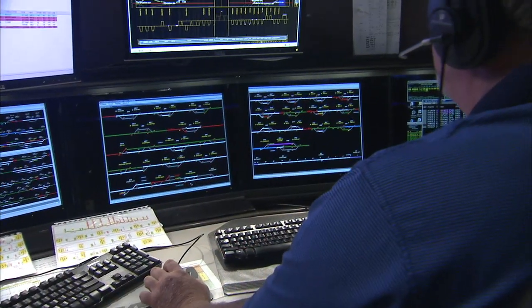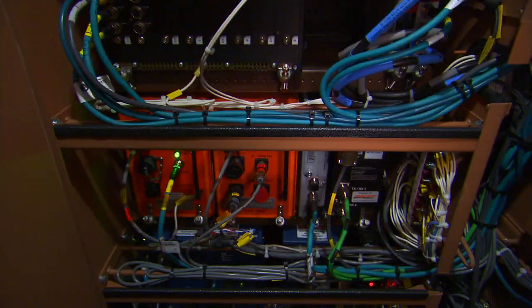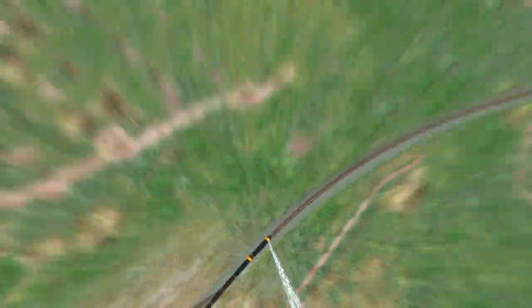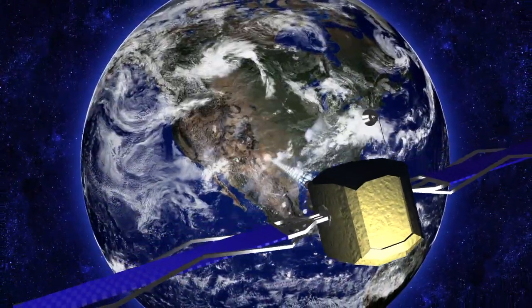speed restrictions, movement authorities, and work zones loads into the onboard PTC computer. As the train moves out, the locomotive uses GPS in combination with a geographic track database to follow its location on the track.